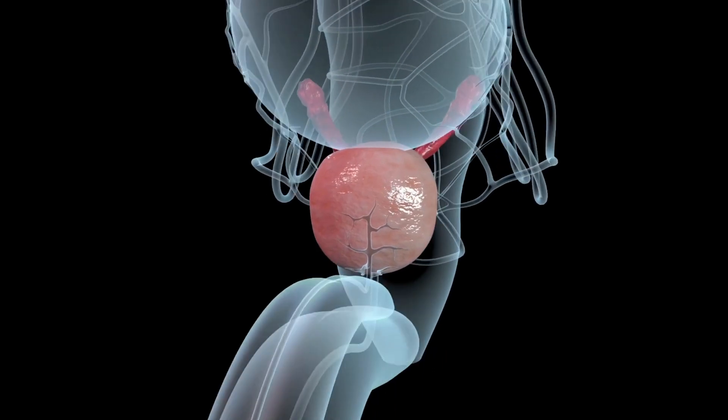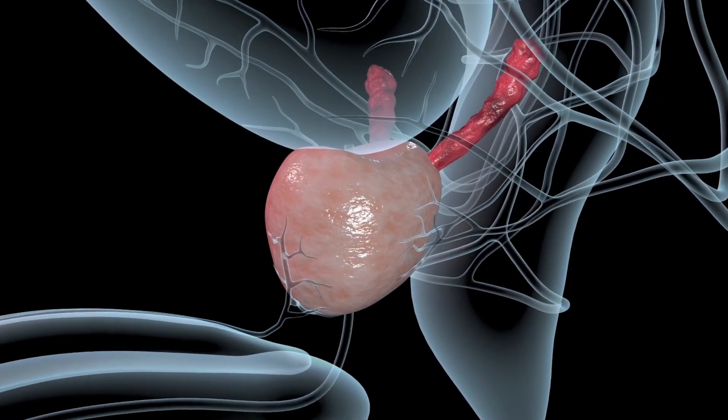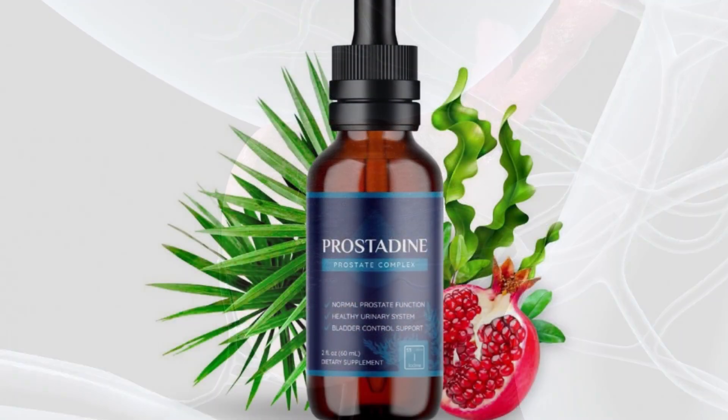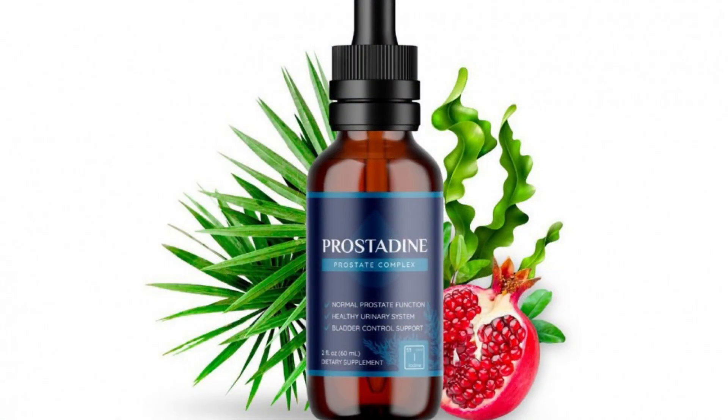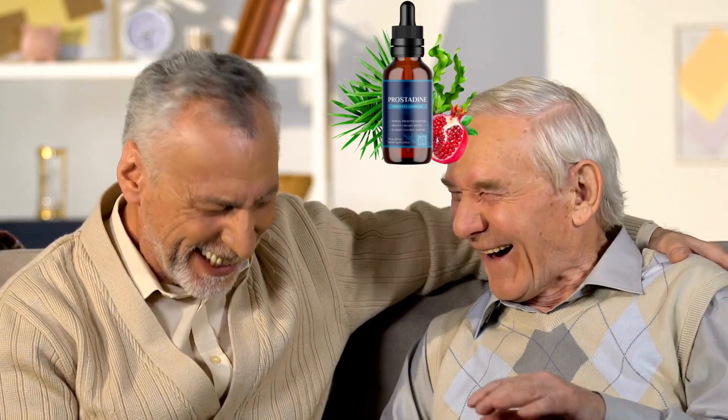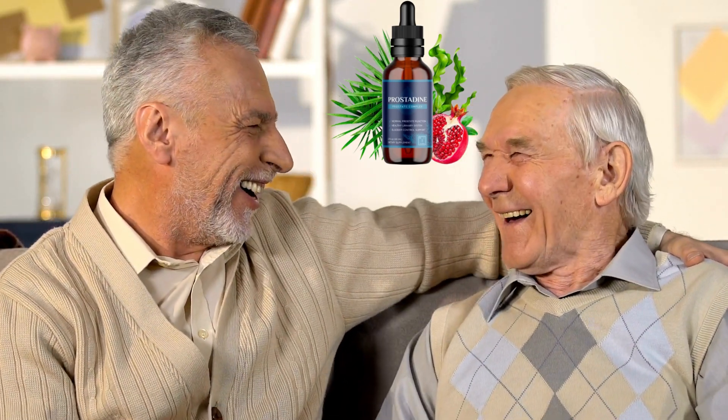So, if you're looking for a natural solution to support your prostate health, I highly recommend Prostadine. It's easy to take, all natural, and it really works. I've already recommended Prostadine to my friends and family, and they've all reported similar results.